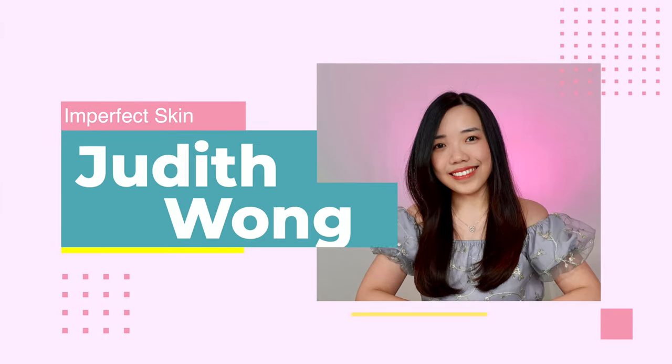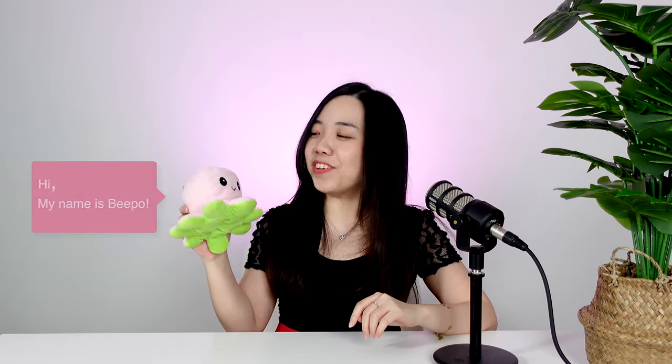No, no — look at this, look at this! Hello everyone, welcome to Imperfect Skin. My name is Judith. Today we have a new little friend on set. It's called Vipo.